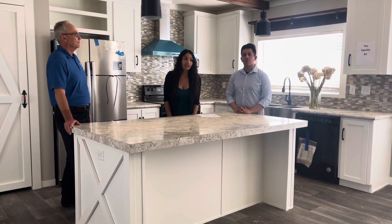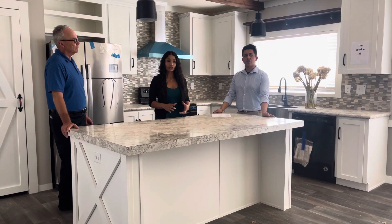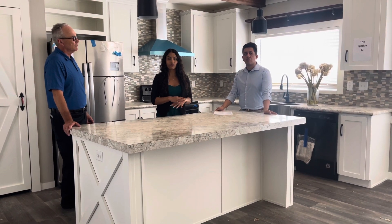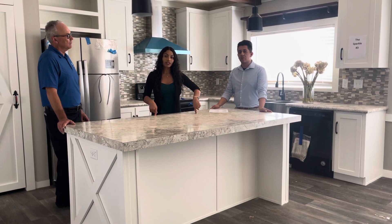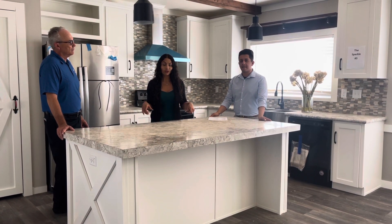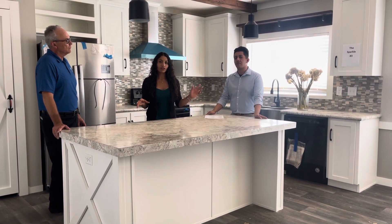You guys are able to pretty much customize your home the way you want. If you're trying to change the colors in the home, you guys are able to do that for the same price at no extra cost. This one that we're sitting in right now is currently available — it's a 30 by 56 double wide. We'll also have some other ones already available that are ready to come in sooner.